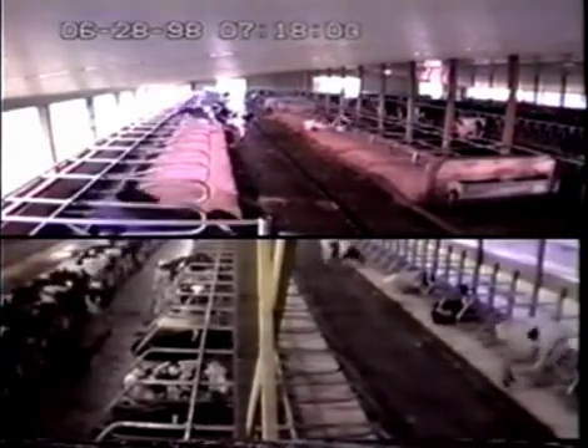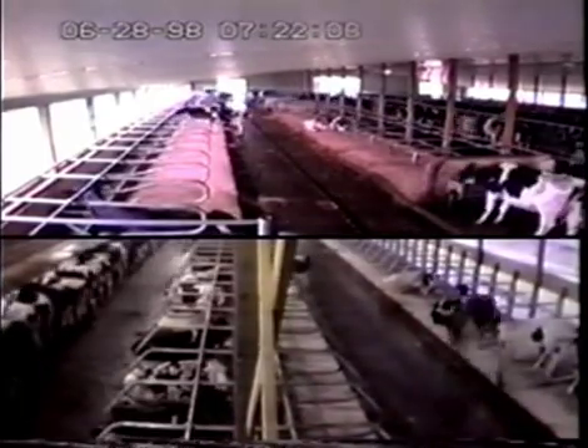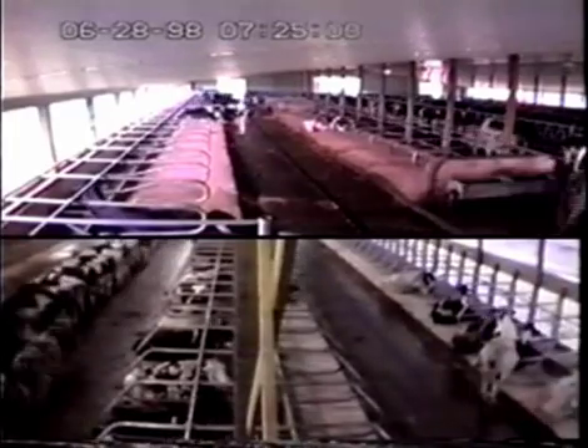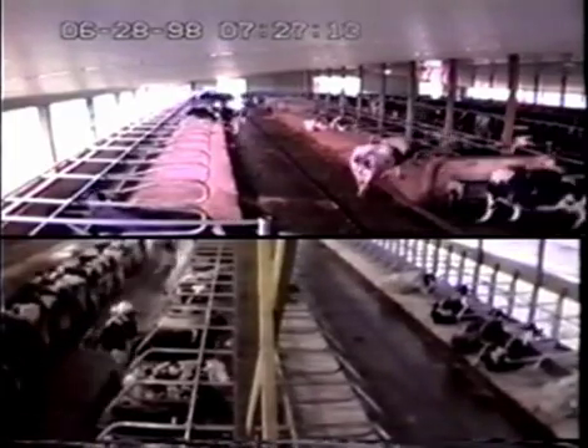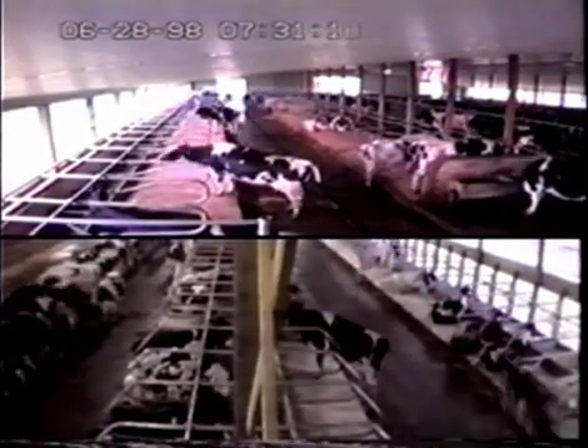Both sheds have pasture mat mattresses and poly pillows. The top shed shows rail-mounted cubicles with a 45-inch high neck rail. The bottom shed has all post-mounted cubicles to maximize the open fronts, and the neck rails are 50 inches high.